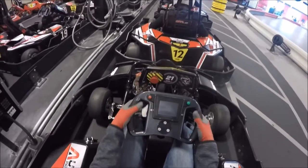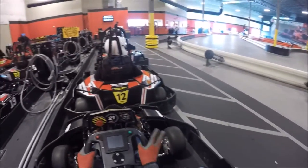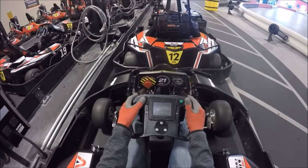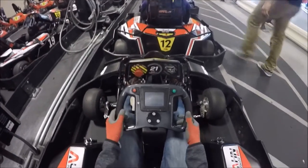You'll also see on the steering wheel they have this LCD screen. This is different from the carts I drove at the other Autobahn Indoor Speedway location. This is the newer version of their carts, which is kind of neat.